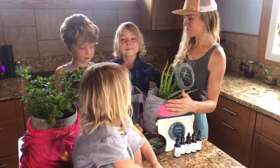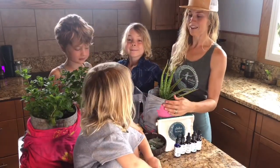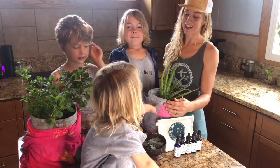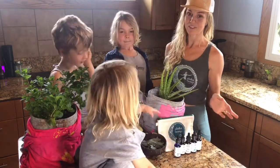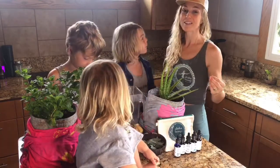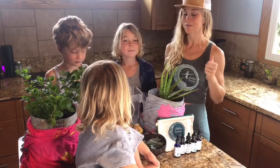So the boys are going to be starting the smoothie right now, and let us know if you guys end up making it because it's so, so yummy. You guys can substitute ingredients if you don't have them. It's the basics to get down really good nutrients so you can boost up your immune system and feel so good.